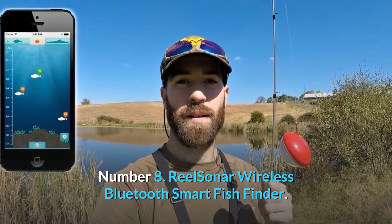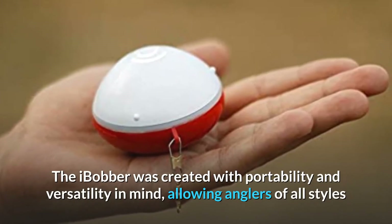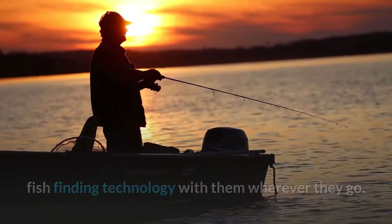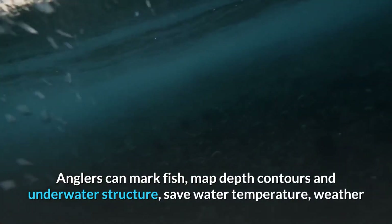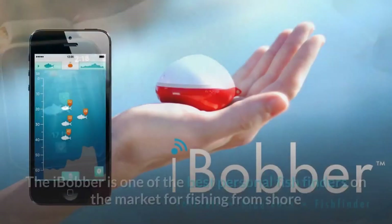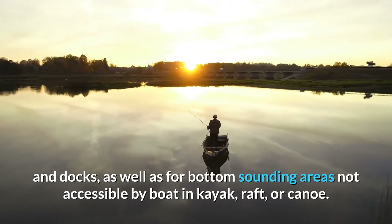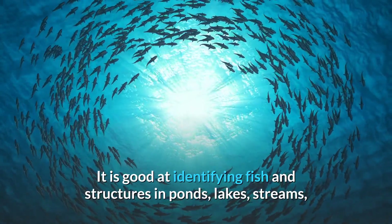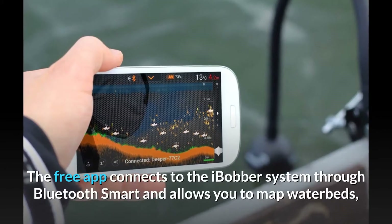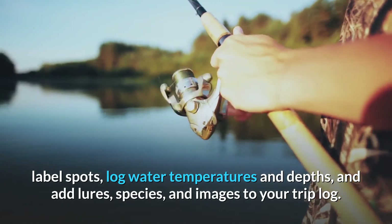Number 8. ReelSonar Wireless Bluetooth Smart Fish Finder. You can take the handheld fish finder and app with you wherever you go fishing. The iBobber was created with portability and versatility in mind, allowing anglers of all styles and skill levels to take the latest in portable sonar fish finding technology wherever they go. Anglers can mark fish, map depth contours and underwater structure, save water temperature, weather and location, images and hotspots, and share directly on social media using an iPhone or Android device. The iBobber is one of the best personal fish finders on the market for fishing from shore and docks, as well as for bottom-sounding areas not accessible by boat, in kayak, raft, or canoe. It is good at identifying fish and structures in ponds, lakes, streams, and rivers, and operates in both saltwater and freshwater. It's also suitable for ice fishing. The free app connects to the iBobber via Bluetooth Smart and allows you to map waterbeds, label spots, log water temperatures and depths, and add lures, species, and images to your trip log.